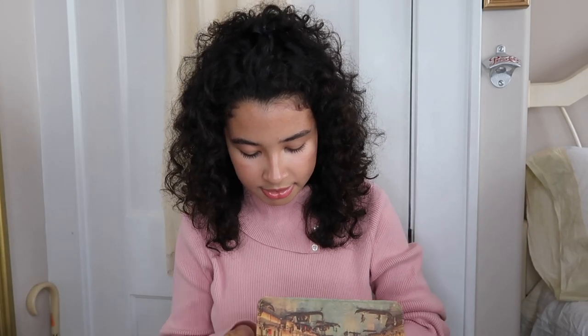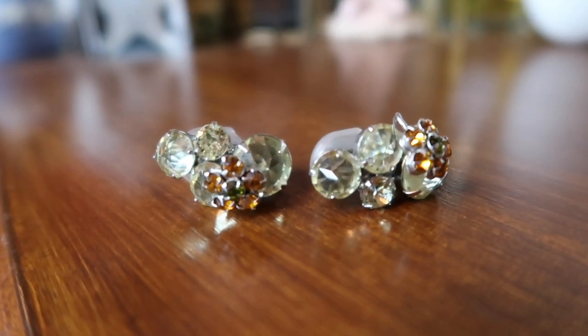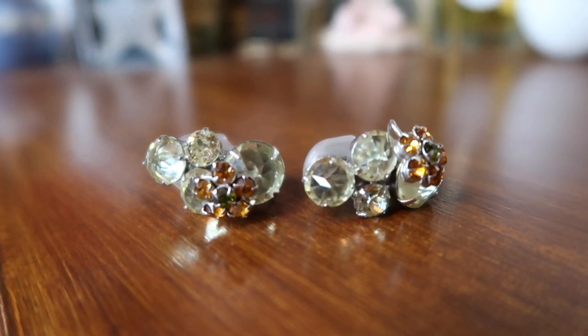Then I have vintage earrings — they're all clip-ons. I hate having pierced ears for some reason, and ever since I found out that a lot of people back then wouldn't pierce their ears, I started looking for clip-on earrings. These are citrine and green little clip-on earrings. I bought little gel cushions on Amazon because they hurt so bad — I cannot tolerate them for over half an hour or my ears feel like they're coming off.